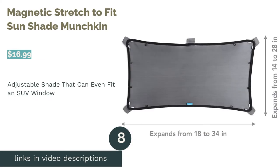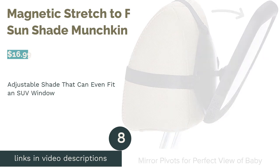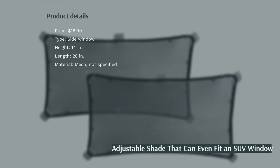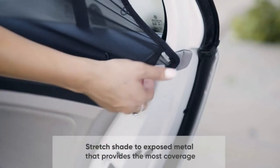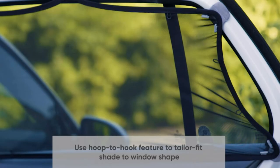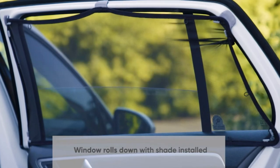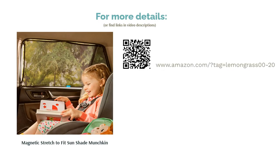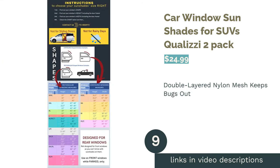The next product on our list is the Munchkin Magnetic Stretch to Fit Sun Shade. This mesh shade attaches to your car using five magnets, as long as it has a metal frame, making it easy to install and remove. It's transparent enough to see through and you can roll down your window while it's on. It's 28 inches by 14 inches and can stretch to fit large SUV windows using hook and loop closures. Some reviewers felt the fabric is too thin to provide adequate sun protection when stretched over larger windows, but overall people loved that it fits windows easily, can be adjusted unlike other shades they've tried, and they love the strength of the magnets.